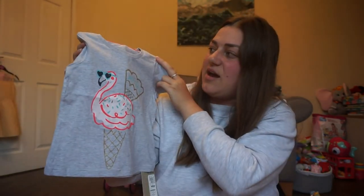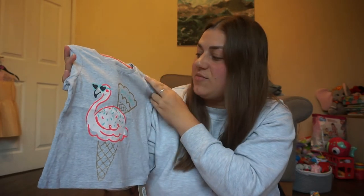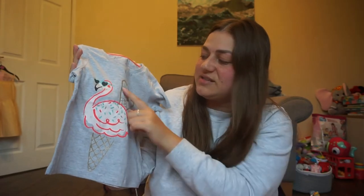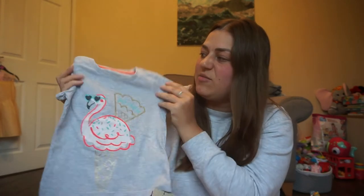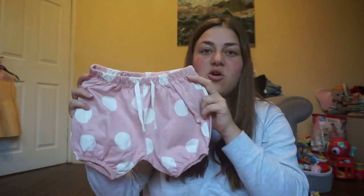First from Marks and Spencer's I picked up this super cute little top — it's got an ice cream and a flamingo on it and says 'Just Chilling.' I love the pattern, it's a natural ice cream with flamingo sunglasses. It's just a plain lightweight t-shirt for daytime, and it was five pounds.